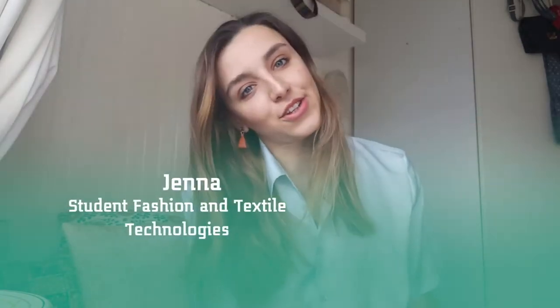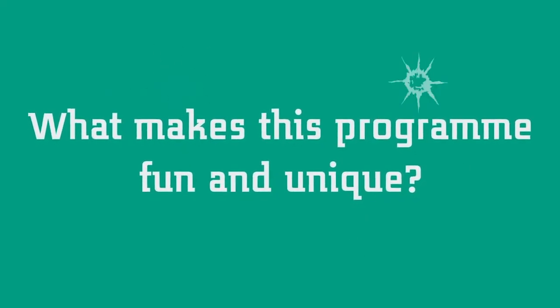Hi, I'm Jenna. I'm studying Fashion and Textile Technology at Saxon University of Applied Science. What makes Saxon unique and fun is that the course is really broad and practical and they have a hands-on approach.